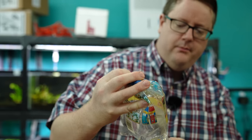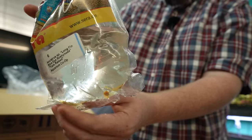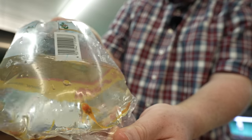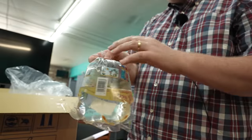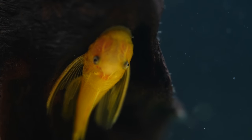All right, so we've got the longfin blue-eyed bristlenose. How come we don't see a lot of these being bred? I'm not sure — everyone else breeds everything else. I find these do really well in the shop. Good project fish right there.